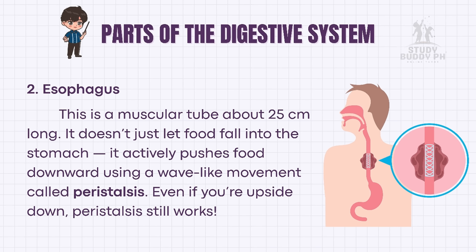Next stop: the esophagus. This is a muscular tube about 25 centimeters long. It doesn't just let food fall into the stomach — it actively pushes food downward using a wave-like movement called peristalsis. Even if you're upside down, peristalsis still works.